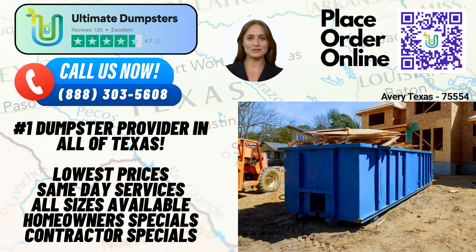Welcome to Ultimate Dumpsters, your reliable same-day roll-off dumpster rental service in Avery, Texas. Whether you're undertaking a residential project, commercial renovation, or managing debris disposal for a small business, Ultimate Dumpsters has got you covered. Let's explore the benefits of using our services in Avery, Texas.